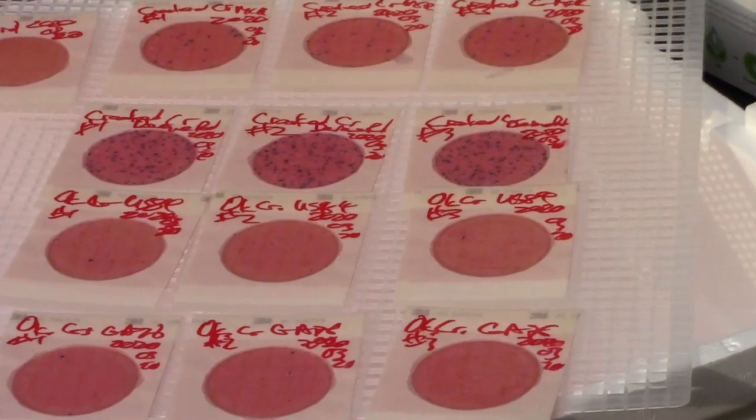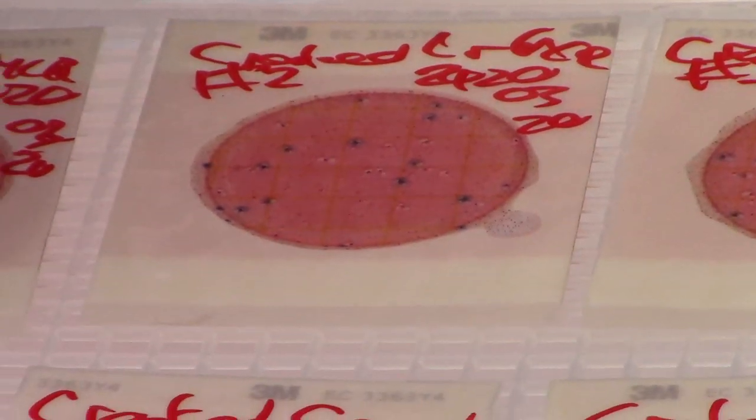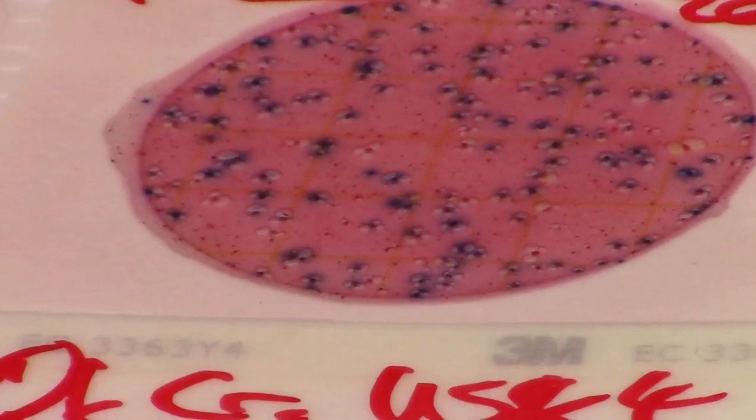These other two are on a creek that feeds Okapilco Creek — we're calling it Crooked Creek. The top row is kind of upstream and it's pretty bad. The next row — you don't want to get that on you. That is filthy.